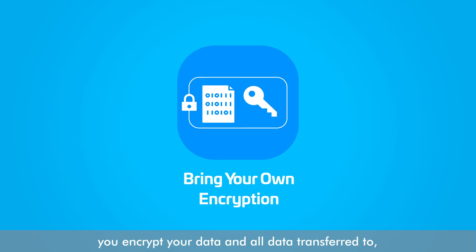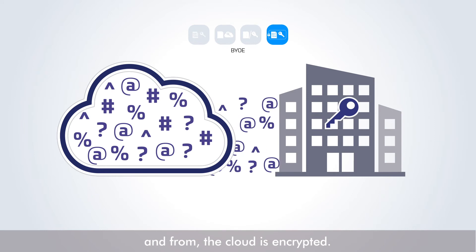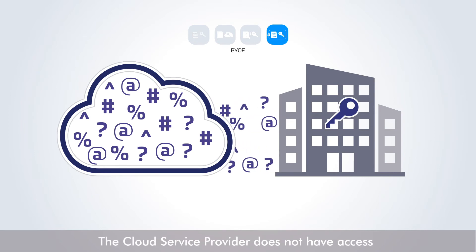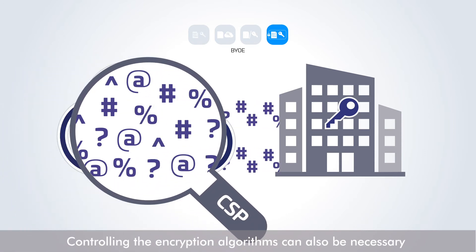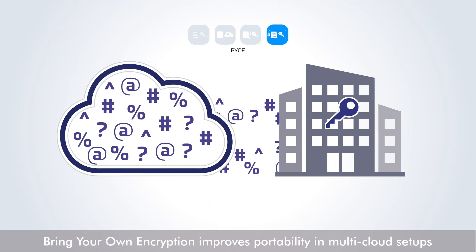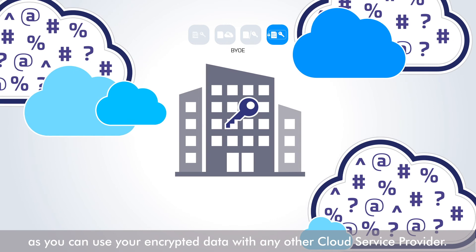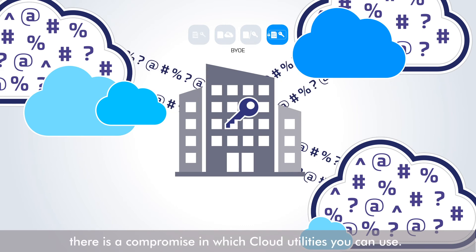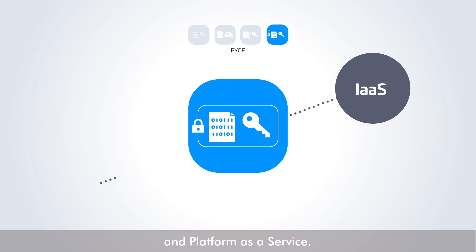With Bring Your Own Encryption, you encrypt your data and all data transferred to and from the cloud is encrypted. The cloud service provider does not have access to the encryption keys nor to the data. Controlling the encryption algorithms can also be necessary to meet some regulatory mandates. Bring Your Own Encryption improves portability in multi-cloud setups as you can use your encrypted data with any other cloud service provider. However, there is a compromise in which cloud utilities you can use. Currently, it is mostly used for Infrastructure as a Service and Platform as a Service.